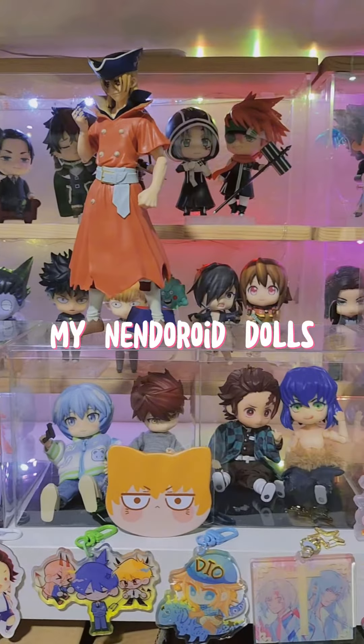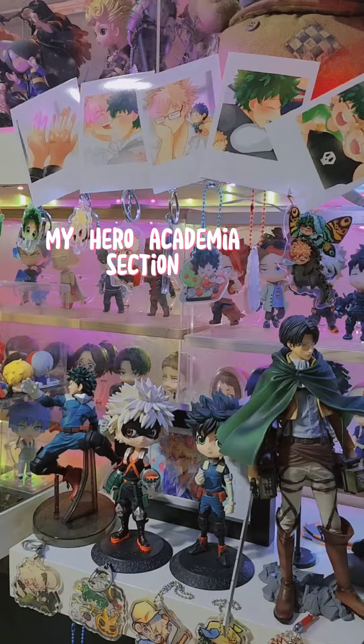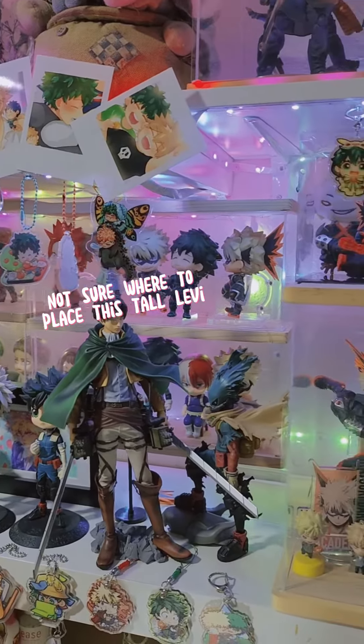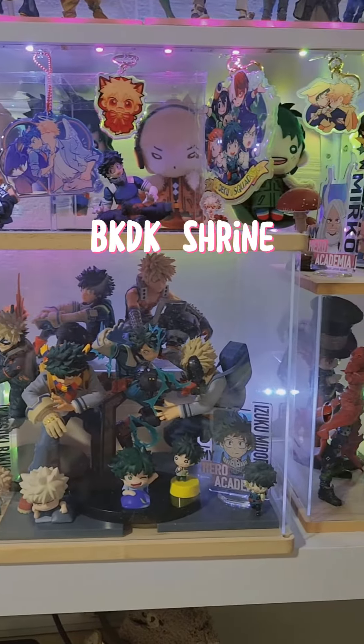My nendoroid dolls. My Hero Academia section. Not sure where to place this tall Levi. DK DK shrine.